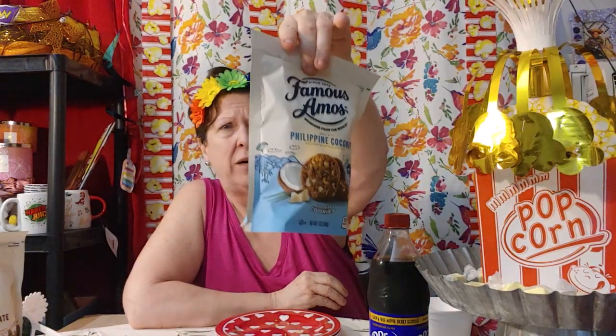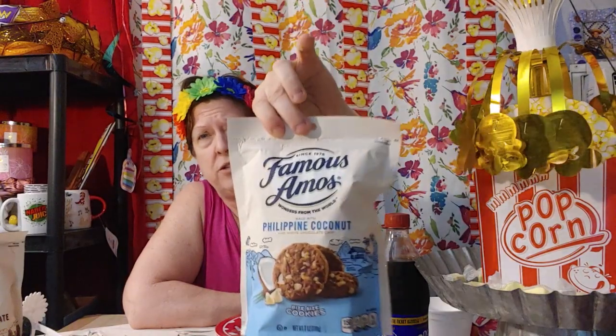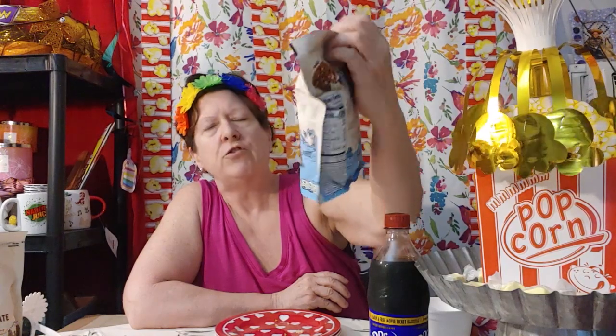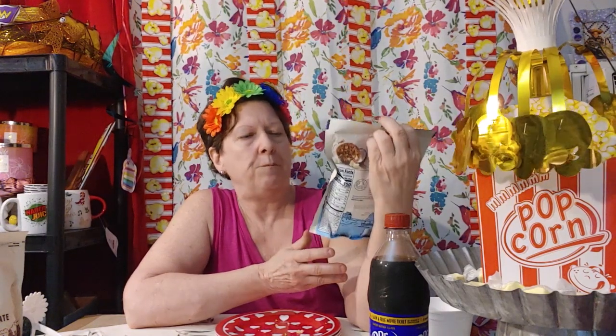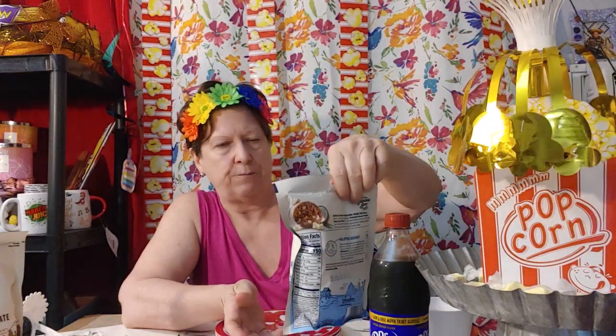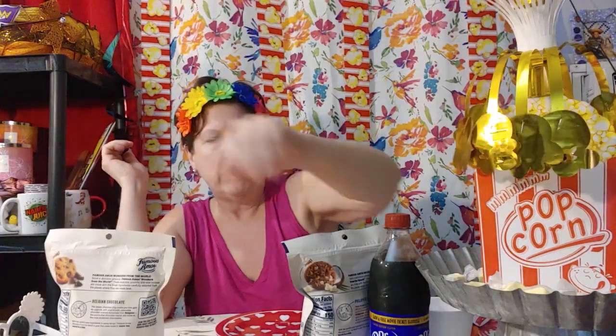These were fairly expensive — like four bucks — and they're good till January 2023, so there's probably plenty of preservatives. These are cookies made with Philippine coconut and white chocolate chips. I was under the impression they were just regular chocolate chip cookies made with Philippine coconut and white chocolate chips, but I'm thinking it's a coconut cookie. White chocolate chip cookies offering a premium twist with sweet coconut. And then these are regular chocolate chip cookies with Belgian chocolate. So let me go with the coconut first.